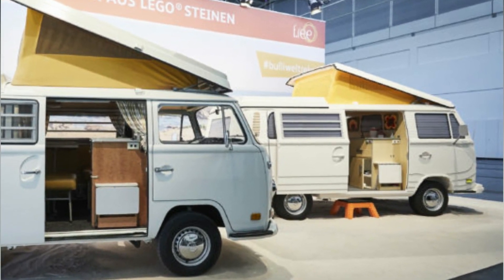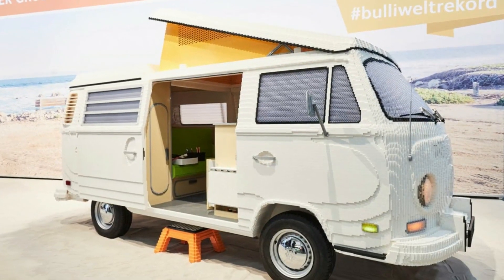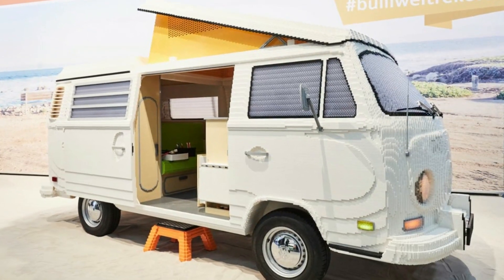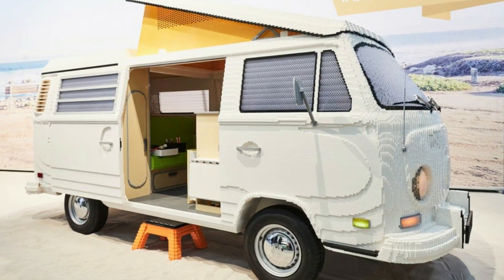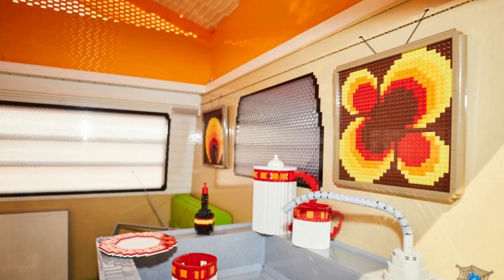The LEGO camper van weighs in at 1,543 pounds, which is a world record for the largest LEGO camper van ever built. It's a match for the dimensions of the original 1967 Volkswagen camper van, at 118 inches tall, 197 inches long, and 75 inches wide. The end result is fantastic.